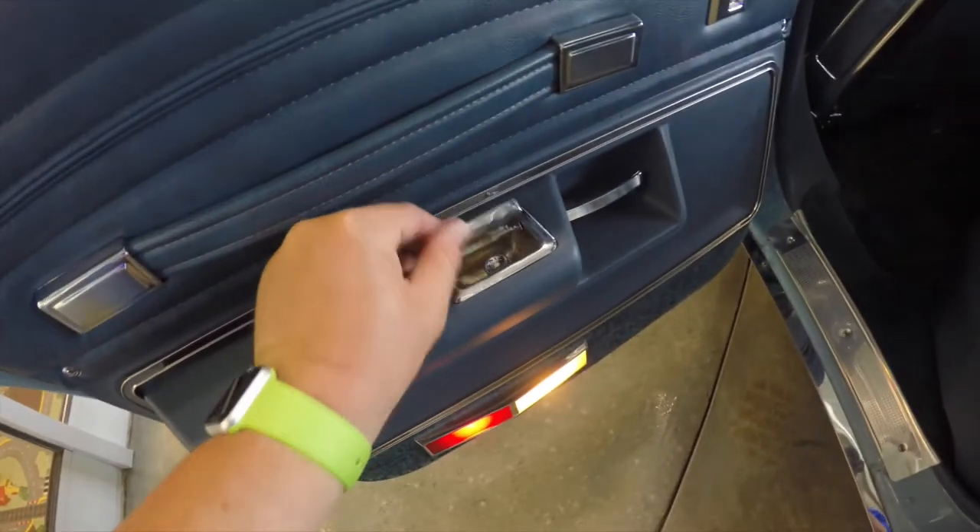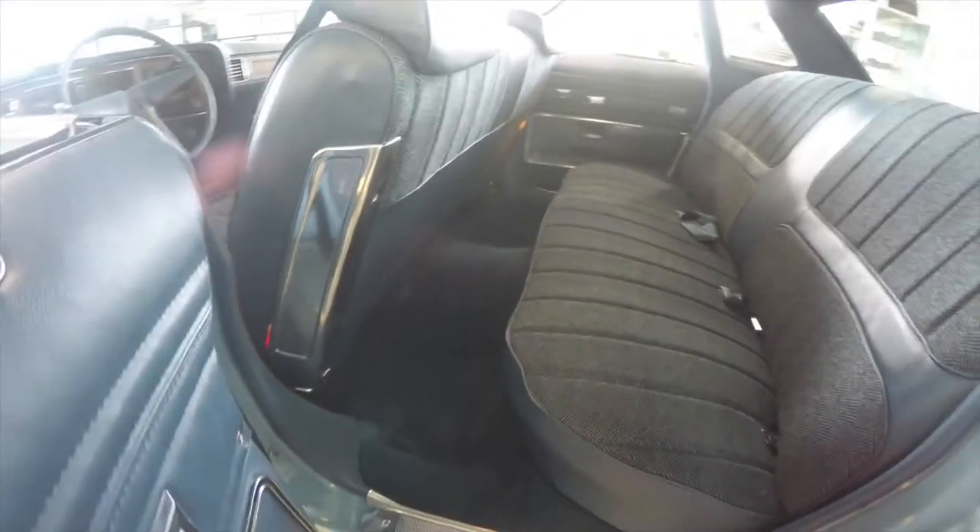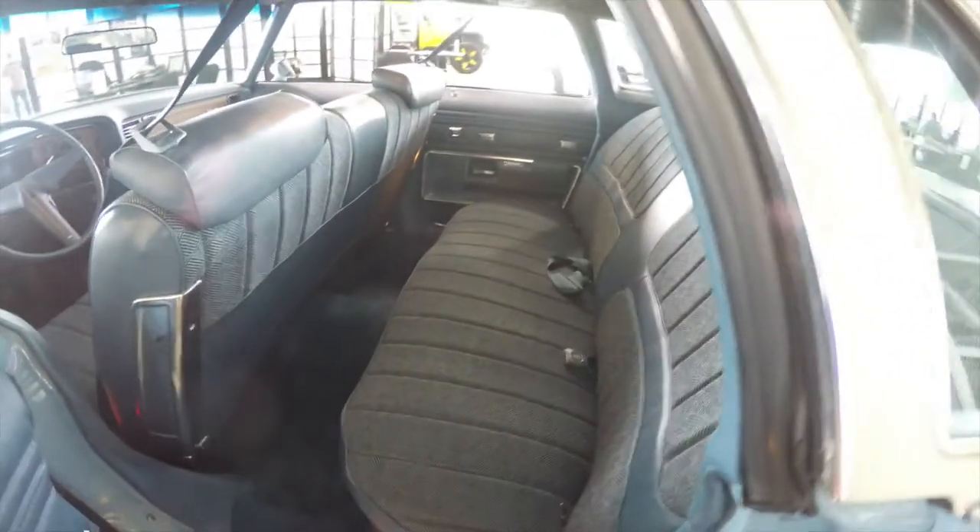Taking a look at the rear seat — all outboard seating has their own ashtrays and power window switches. The seat is very wide and very comfortable, seating three across.